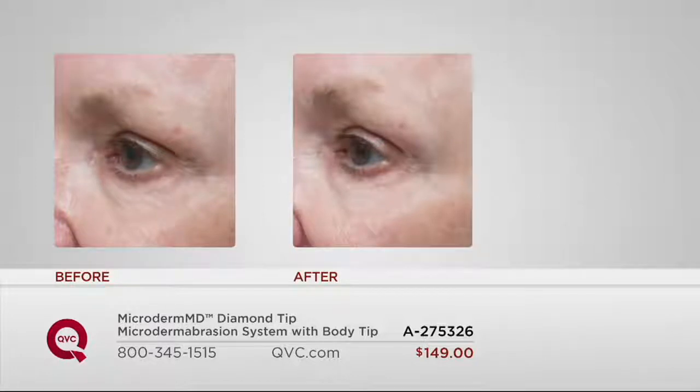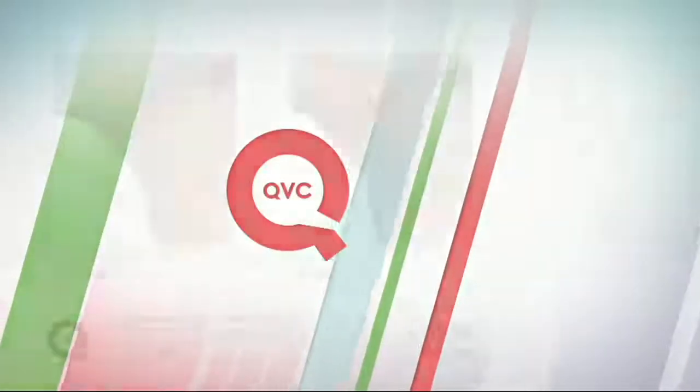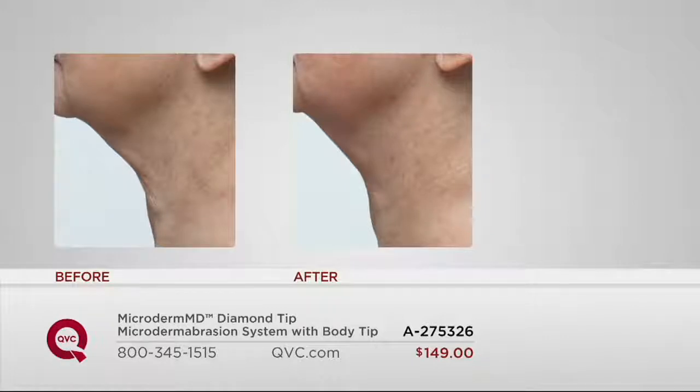The eye is one of the hardest areas to treat because it has such delicate skin. MicrodermMD has eight suction power levels and is clinically proven to reduce fine lines and wrinkles around the eye area. You can use it on your neck too — a lot of times you don't think about microdermabrasion on your neck, but if you go pay $150 for one treatment, they'll do it on your neck for you. For the same price, you own the entire device. The neck is one of the areas that shows our age the most — it gets a lot of sun damage, a lot of environmental exposure. People forget to put their SPF there.